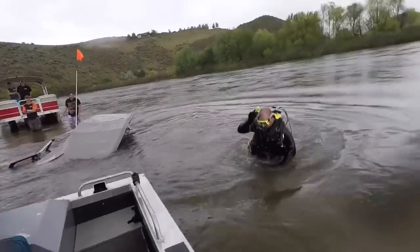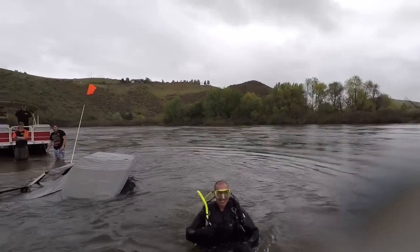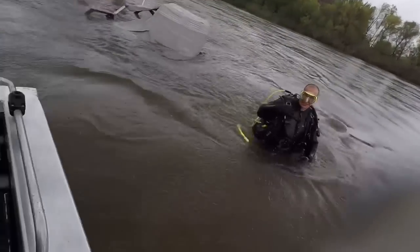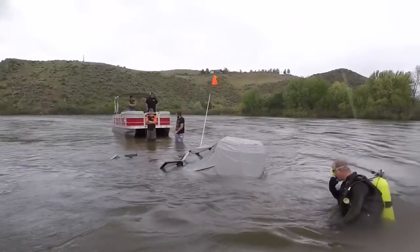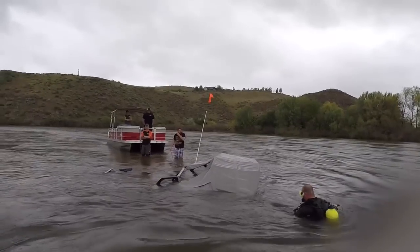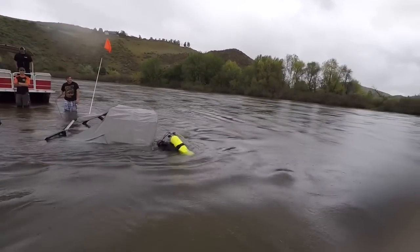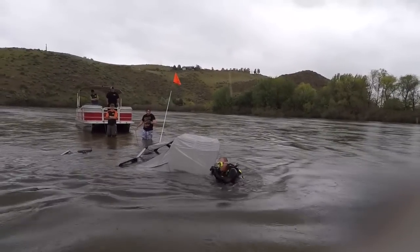Did you get that on video? Yeah, I did. That's awesome — a backflip for no reason! That was great. They're all like, 'dude, you guys can walk on it.' That's awesome. Go to the back, Bryce. It's kind of in the sandbar.